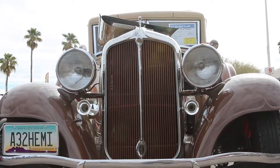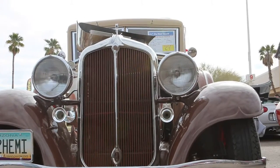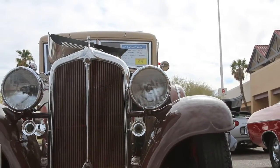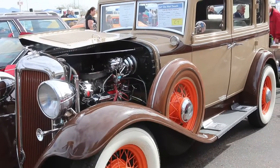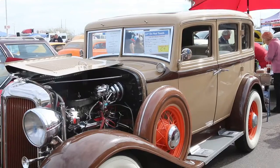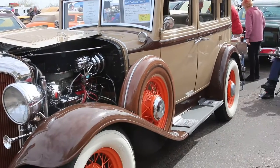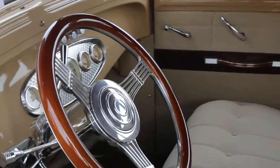There you go, '32 Chrysler. I love these things. It's got late model stuff under it — I'm saying this is a hot rod. Yeah, that's a beautiful car there, that's my idea of a hot rod. V8 power, go down the road like a house fire. Yeah, they did a nice job on this.